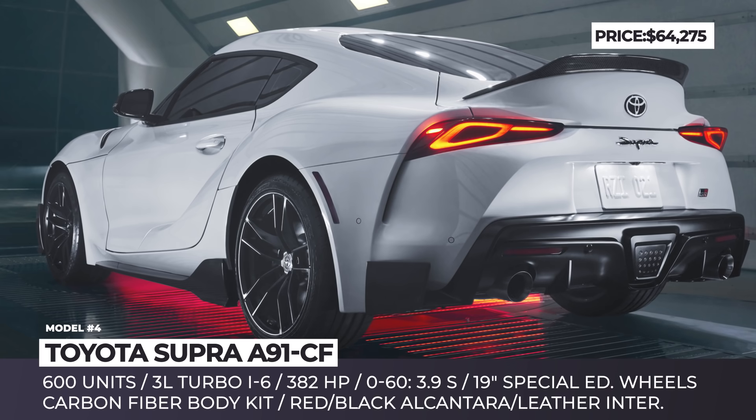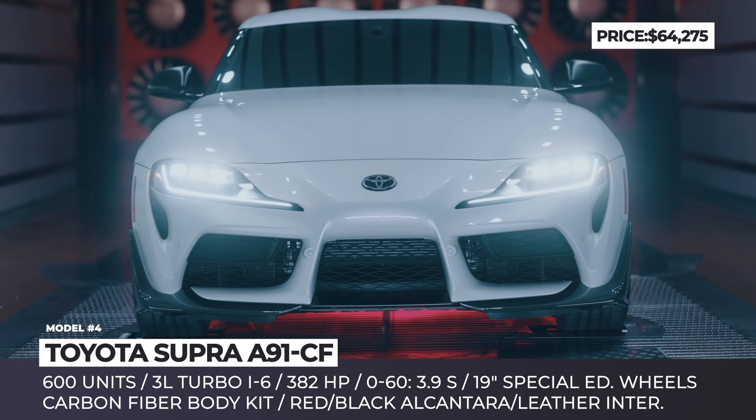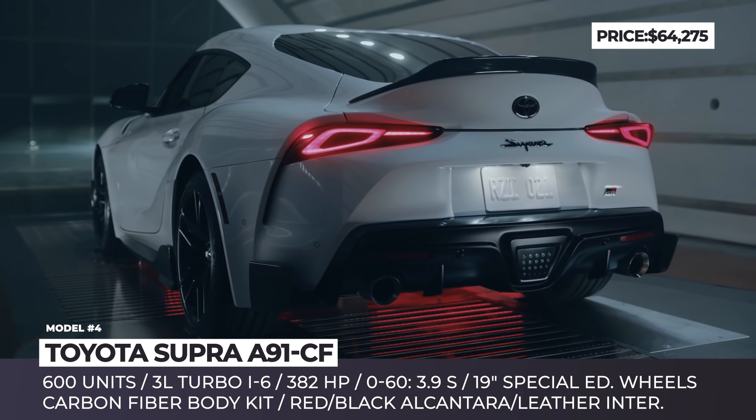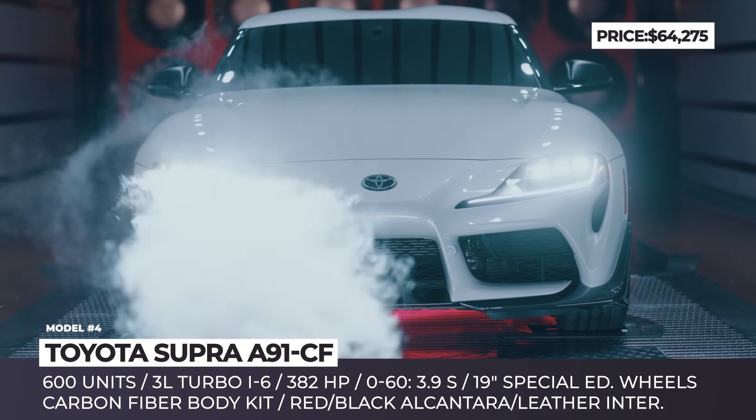Toyota Supra A91 CF. The A91 CF becomes the most exclusive Supra of the latest generation. This Mark V is a North American market exclusive with a 600-unit limited edition and a unique CF carbon fiber body kit.